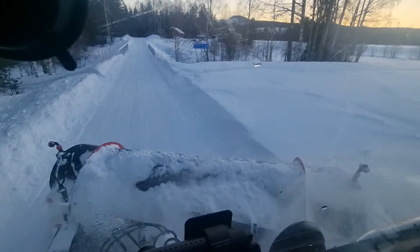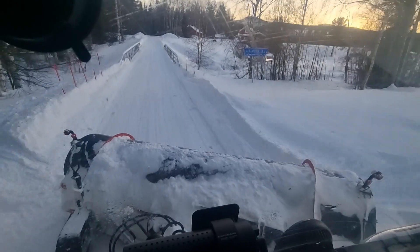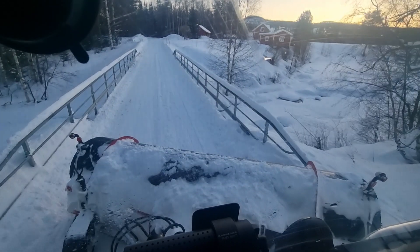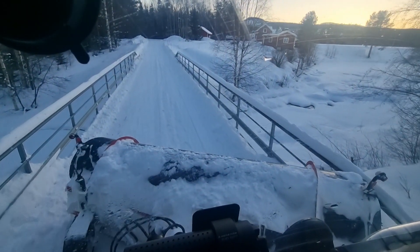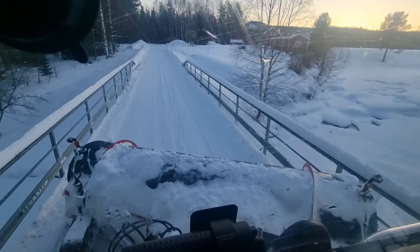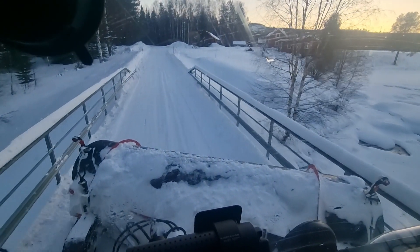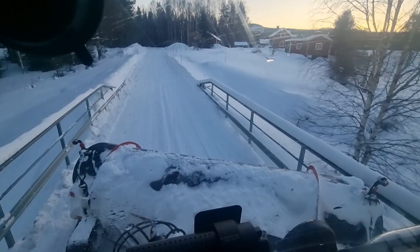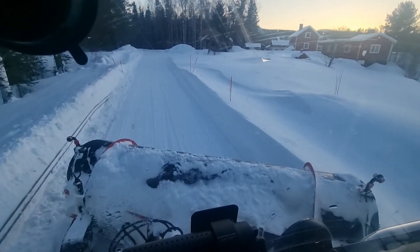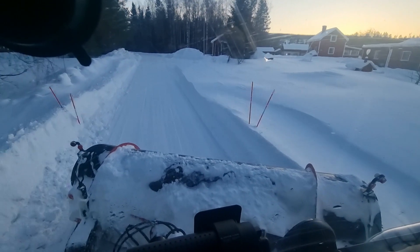Strange. Now it's gone — it's soft snow. This is a very, very narrow bridge. Got to go careful so we don't hit anything. Don't want to destroy the plough.